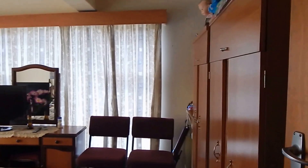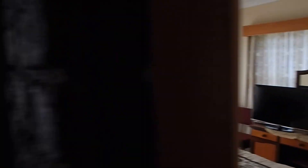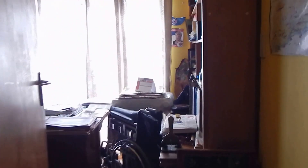To the right you'll find your first bedroom, nice and spacious with built-in cupboards. There's also a smaller room you can utilize as a study.